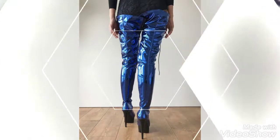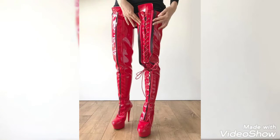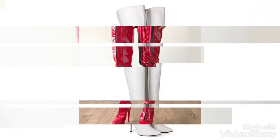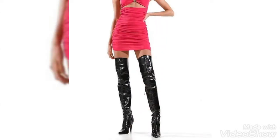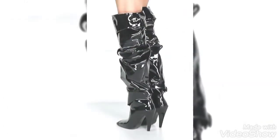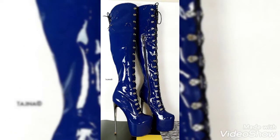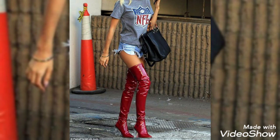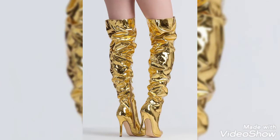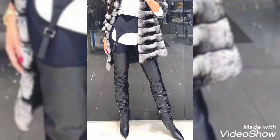...latex thigh-high high heel boots. Dear friends and viewers, main aap ko aaj ki video mein dikhane wali latex thigh-high high heel boots ki collection. Friends, aaj ki video mein bahut hi beautiful and stylish design ke ideas doongi. Friends, wazir sign ki varieties dekhne ke liye aur ideas hasil karne ke liye meri video zaroor dekhiye ga. Aapko meri video mein bahut hi beautiful designs dekhne ko milenge.